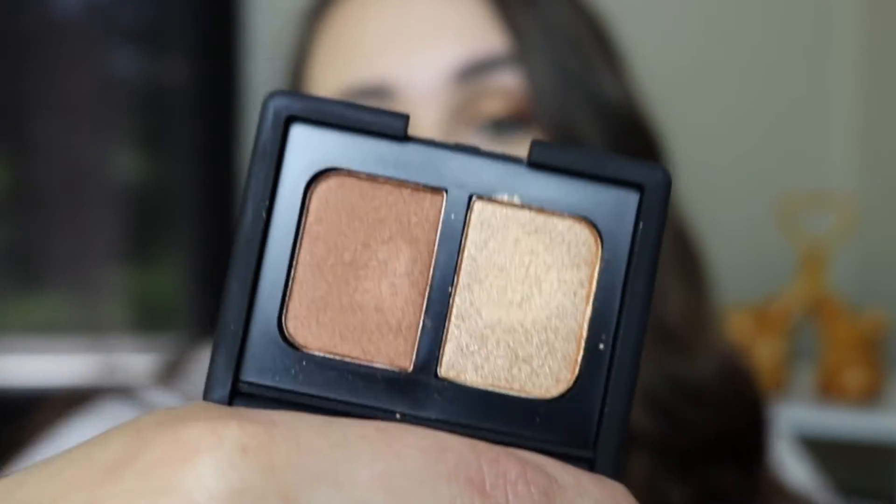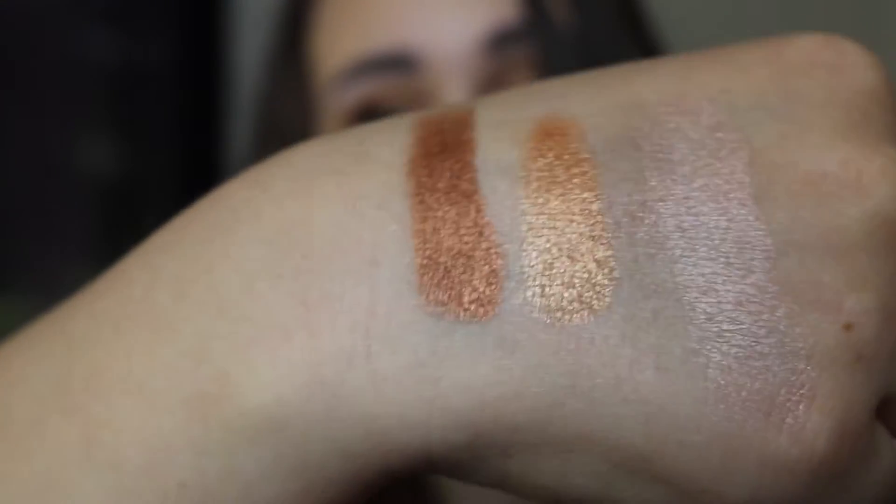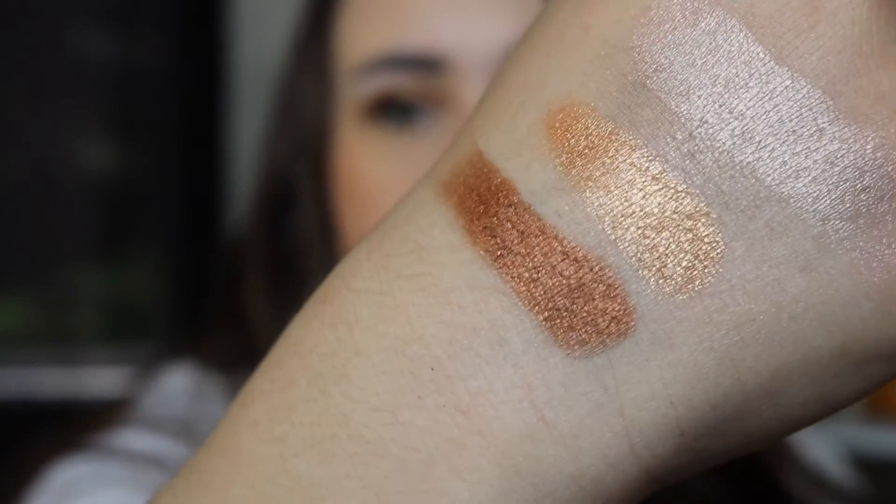Another product from NARS I got is one of their eyeshadow duos — I think it's in the shade Isolde. I got this because Kathleen Lights raves about this duo. It is so stunning — I am so glad I got it. I'm wearing it on my eyes today: the lighter gold shade all over my lid and the darker brown shade on the outer V. These are so pigmented and gorgeous. I would definitely recommend NARS eyeshadows — these are my first ones and I'm pretty excited about them.